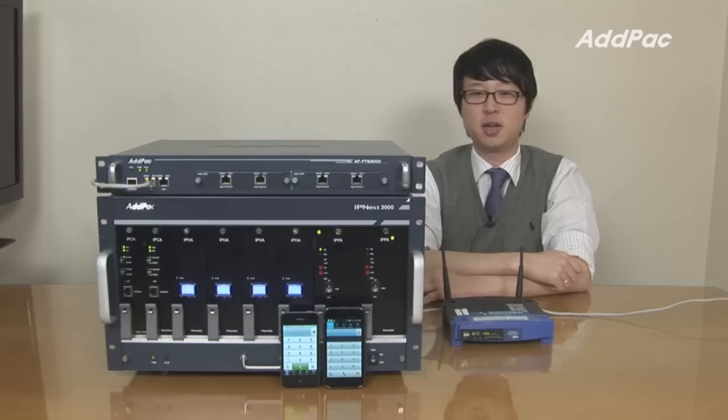This system will satisfy your needs in terms of reliability, performance, and affordable price. Stay tuned for more information on PTT solutions and check our website. Thanks for watching today.